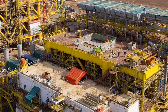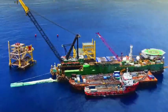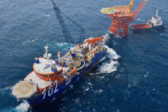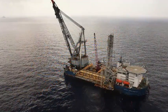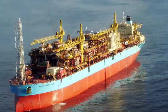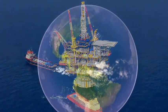McDermott is one of the world's leading international offshore engineering and construction companies. Operating around the globe, McDermott delivers shallow and deepwater bottom founded structures, floating platforms, subsea facilities, pipelines and onshore modules for oil and gas companies.